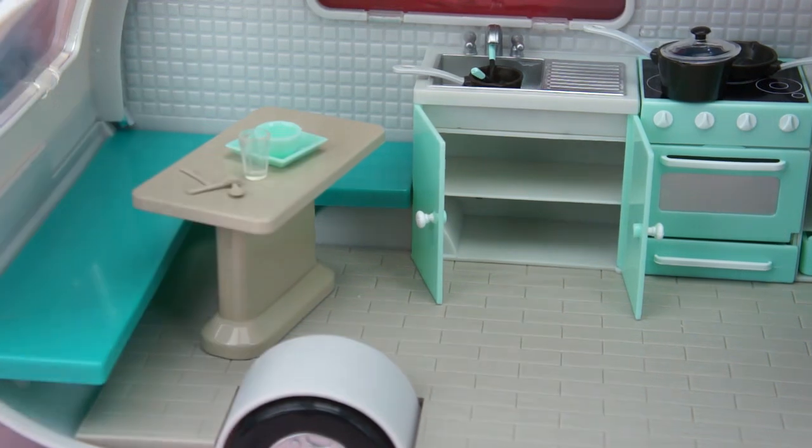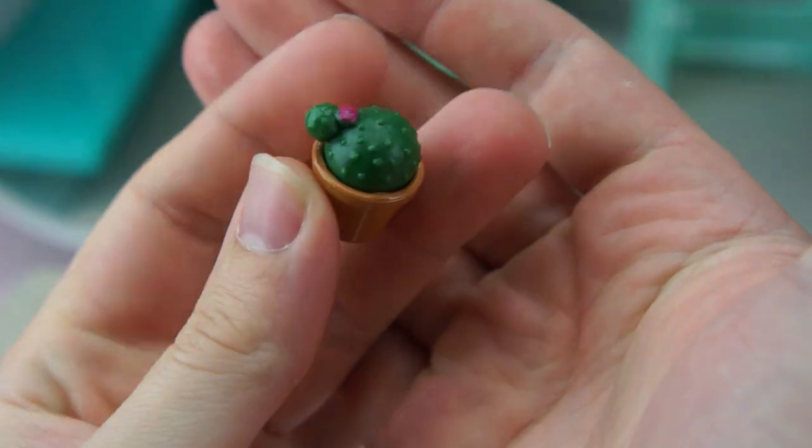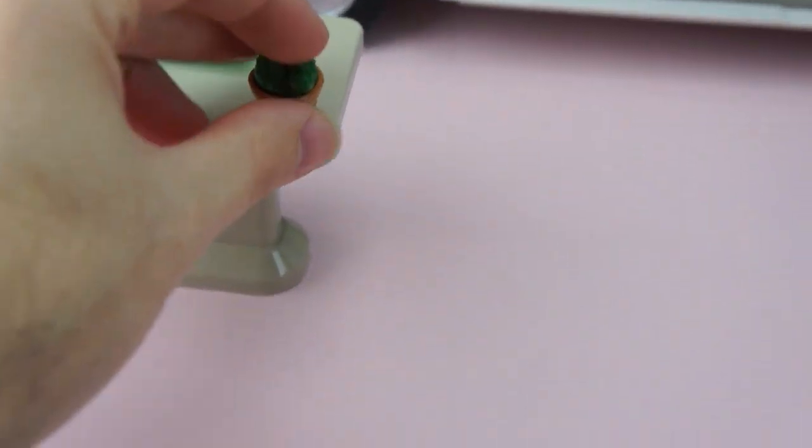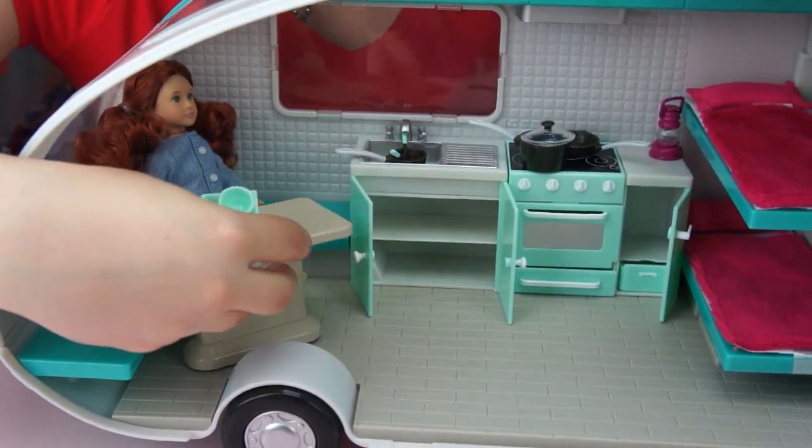So you're set to go. It has all this seating. Adam's gonna demonstrate for us — you can actually fit a lot of dolls in there. And Dr. Cactus! She was just chilling in there — things are getting too wild in our camper.